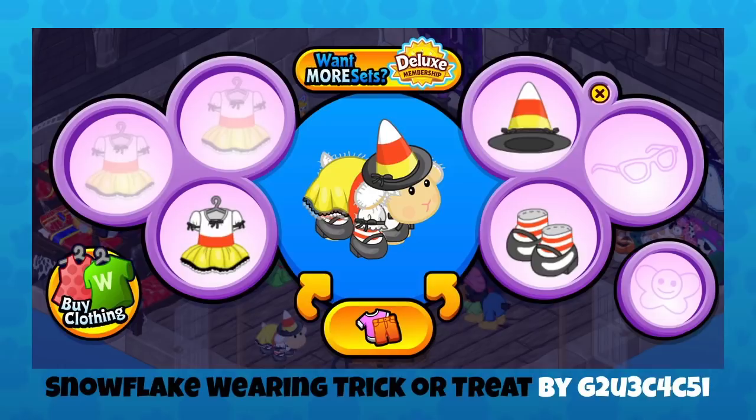This is Snowflake wearing trick-or-treat by — I always call this person Gucci, because if you take out the numbers it spells Gucci. I love this candy corn hat and dress, and the shoes and socks are perfect for it. The candy corn witch costume has been around for a while — one of my favorite witch costumes because it looks so delicious. That hat, I just want to take a bite out of it.